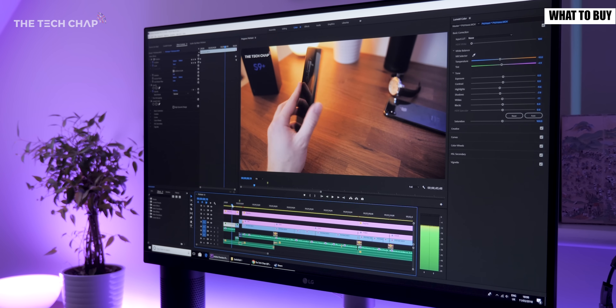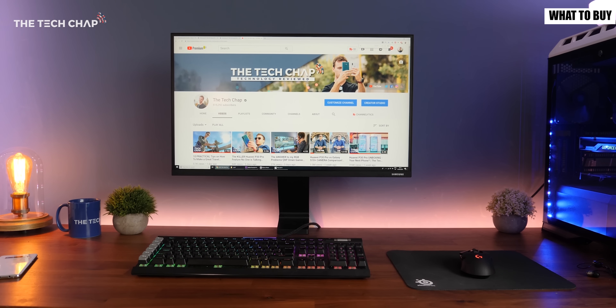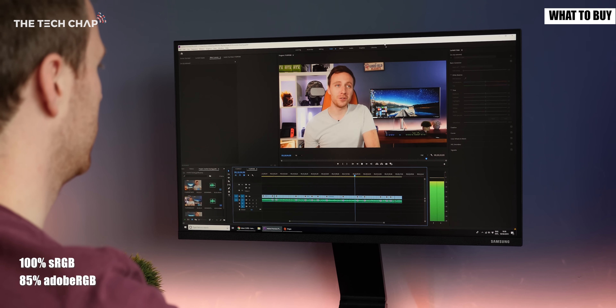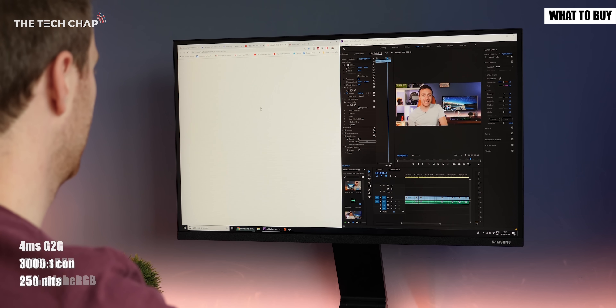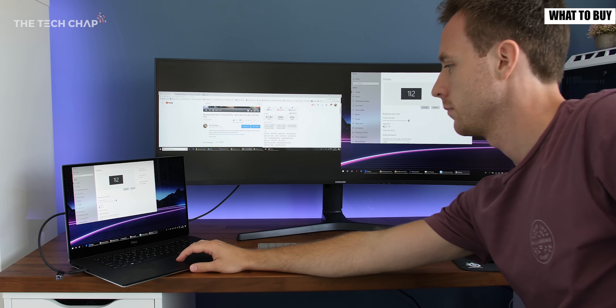If you're a creative professional working with photos, videos or design work then a good quality 27 inch 1440p IPS — or if your budget allows maybe even a 32 inch 4K IPS — will be your best bet. Aim for ones with the highest color accuracy; most good reviewers will include that in their review. But if you need a highly productivity focused monitor with loads of screen space then consider a 29 or 34 inch ultra wide or maybe even a larger 43 or 49 inch super ultra wide.